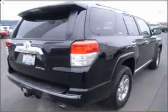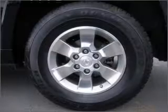With a solid six-cylinder engine connected to a smooth, shifting five-speed automatic transmission, stand out from the crowd with premium wheels.